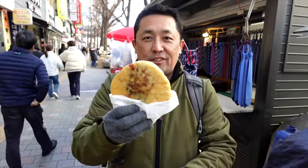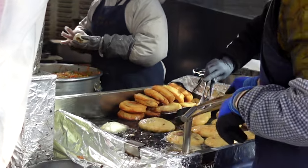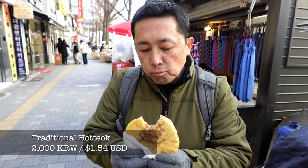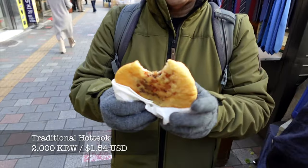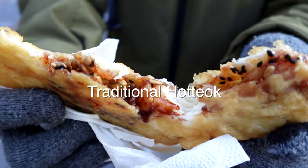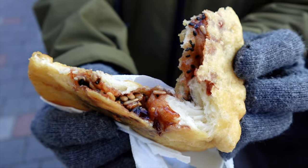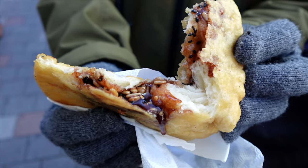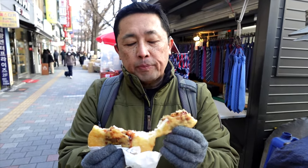Okay here it is guys — the traditional hoeduck. It has sugar in here along with some nuts, so let's give it a try. So fresh — it has some nuts in there and some sugar, and when it hits the grease it warms it up. So good! They call this a Korean pancake, but it's also like a donut because it's really doughy.